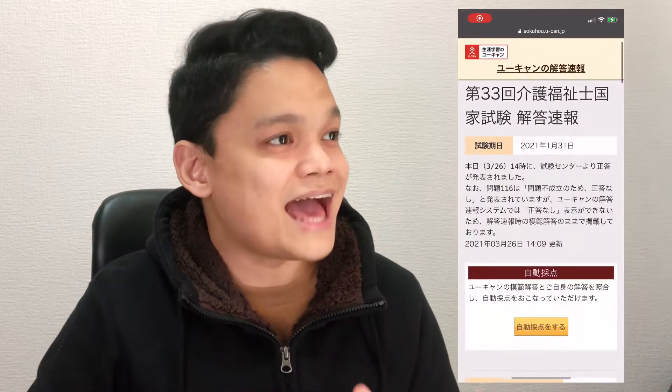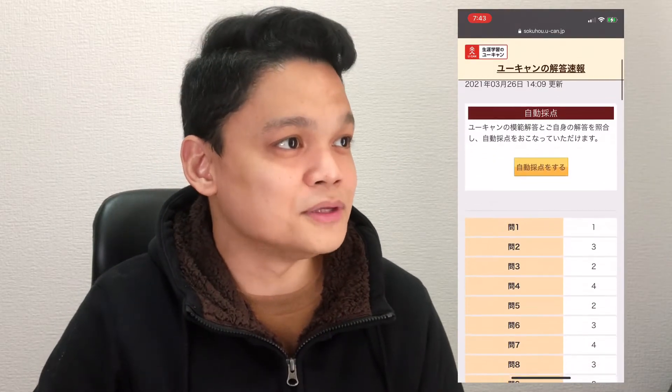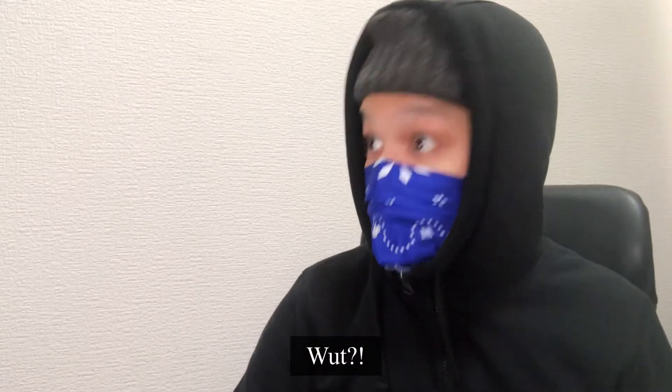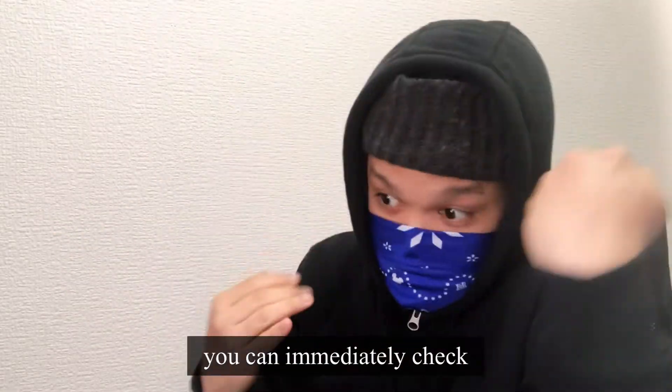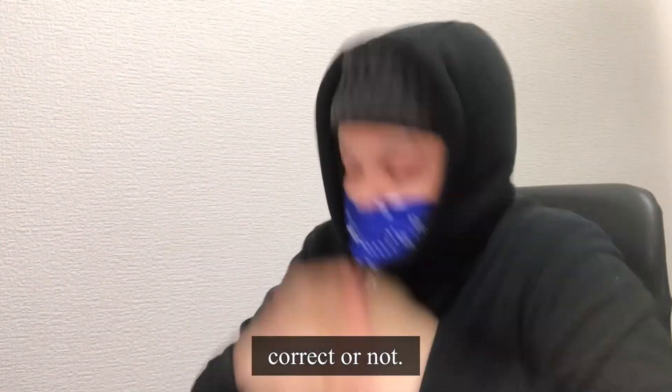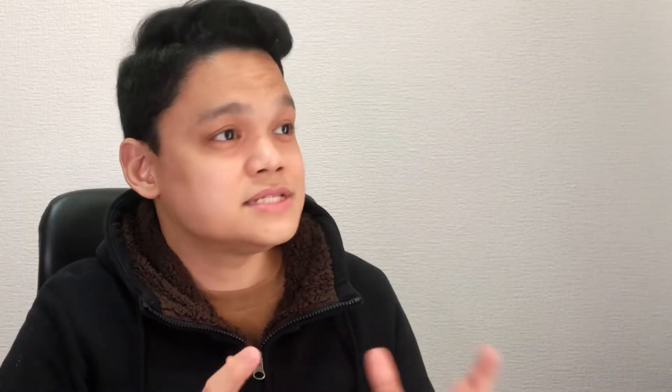Here in this country, hours after the exam proper, the questions and the answers are published online. But the published answers are not the official answers — there is still a possibility of mistake, but I did use it to self-check. It's an effective way to avoid false hopes.